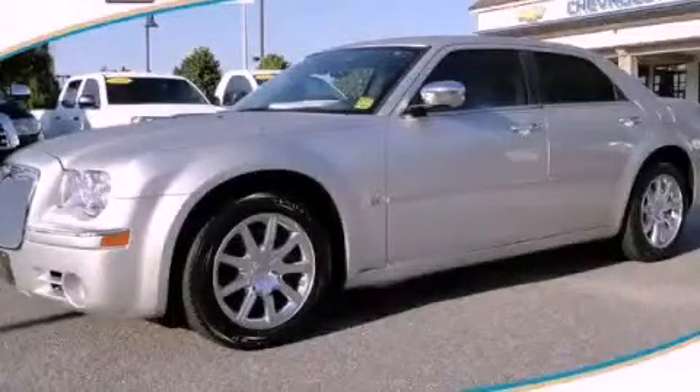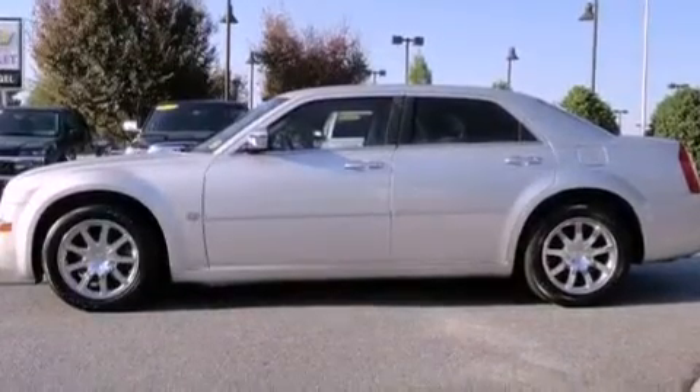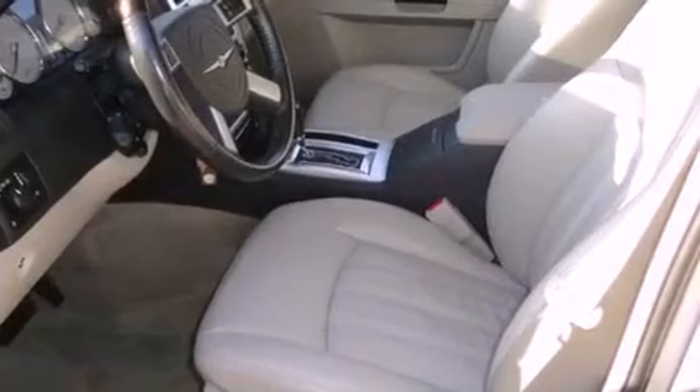This is a 2007 Chrysler 300C, a drive in shape that provides endless luxury. It has a 5.7 liter 8-cylinder engine and a 5-speed automatic transmission.